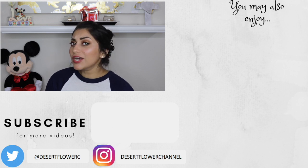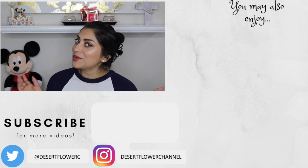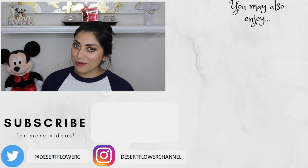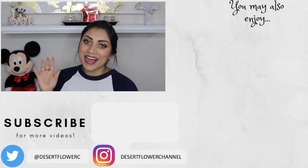Alright guys, that's it for my Ipsy and BoxyCharm unboxings! I hope you guys enjoyed. I couldn't even pick out my favorite items because everything in both subscription boxes was incredible — they actually hit it out of the park, both of them. What did you guys get in your subscription boxes this month? Did you love it or hate it? Let me know down below. Please subscribe if you haven't already, give this video a big thumbs up, and I will see you guys in my next video — bye!